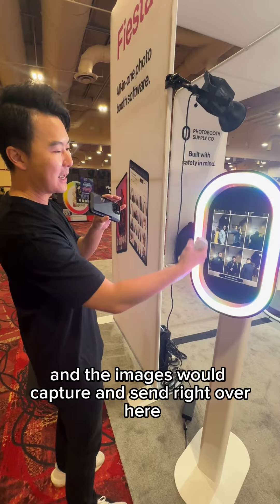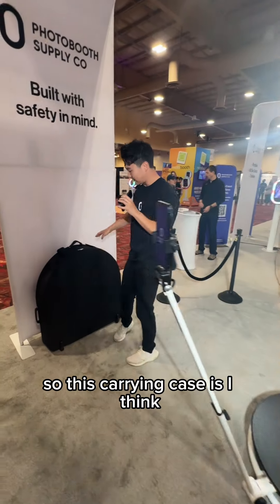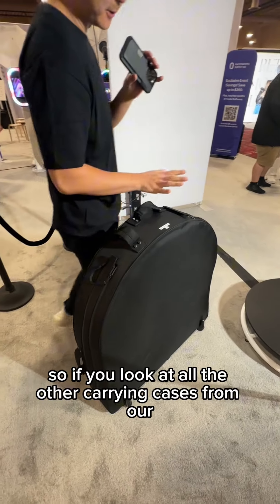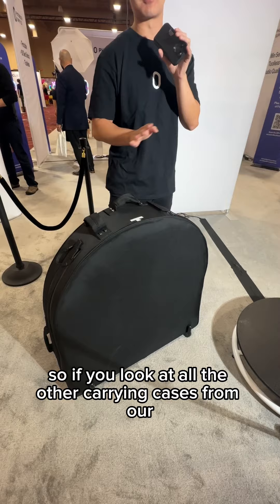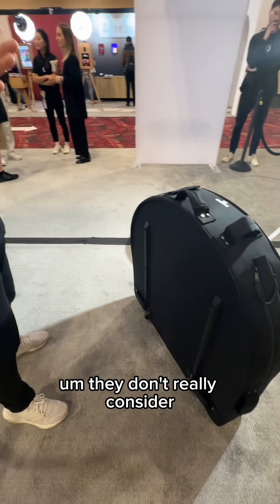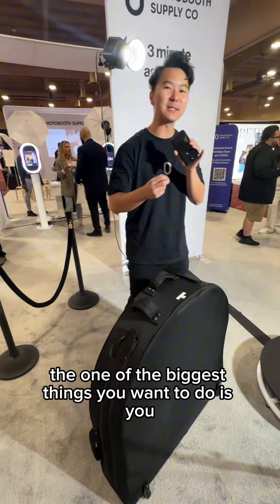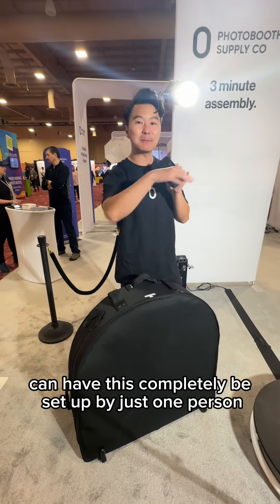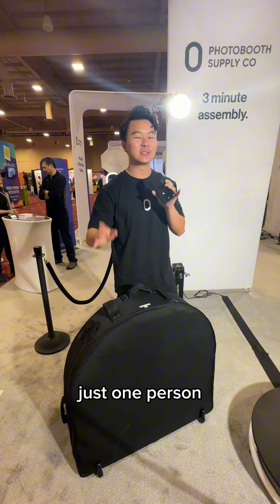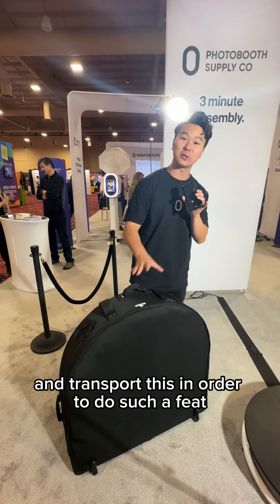Now we're going to show off the carrying case — I think this is my favorite part of Tortilla by far. If you look at all the other carrying cases from competitors and 360 booths out there, the case is an afterthought. They don't really consider how important it is to be portable. When we created Tortilla, one of the biggest things we wanted to do is make it possible for this to be completely set up by just one person — not two people, not a team of five, just one person. We really had to rethink how to package and transport it in order to achieve that.